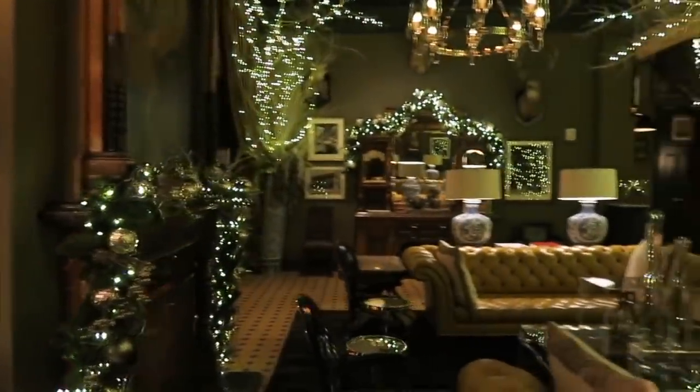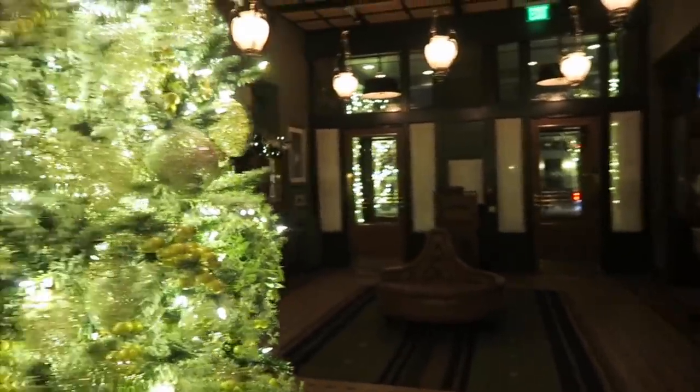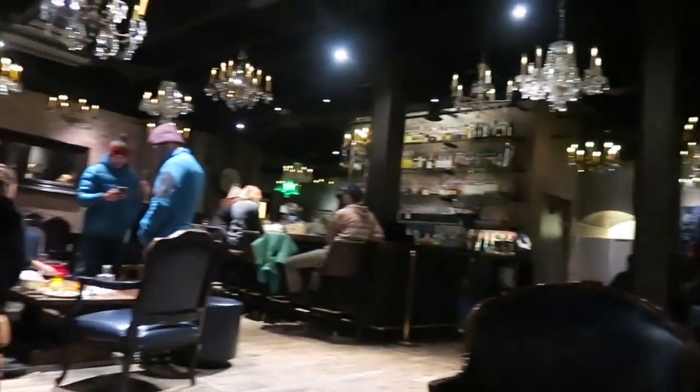Tonight, guys, we are at Hotel Jerome. This is the lobby area — look at it, it's so freaking nice. Look at this place, it's crazy! Then we went to a bar called Hooch. This is a really cool spot.